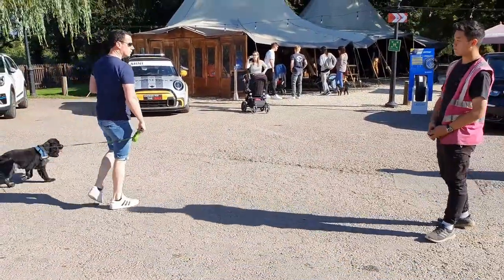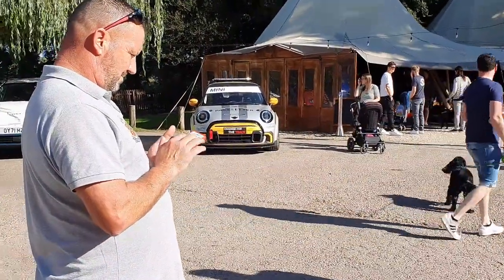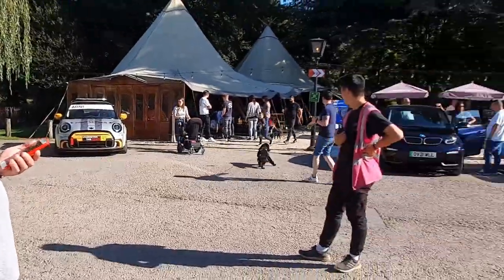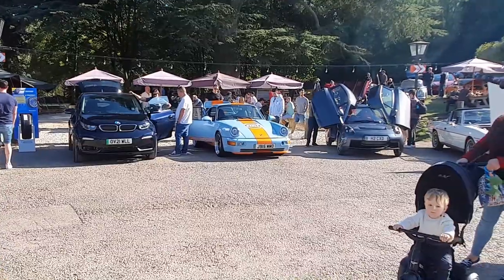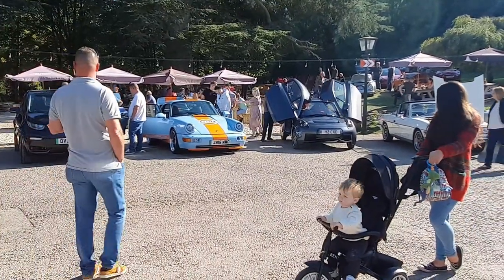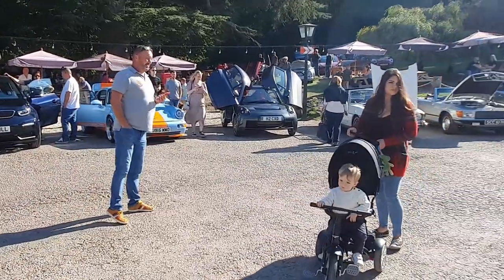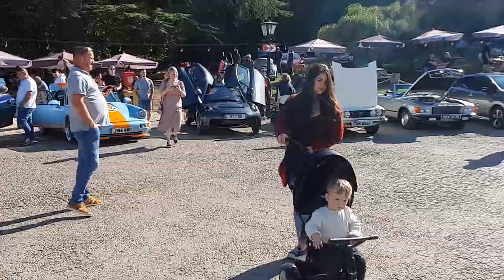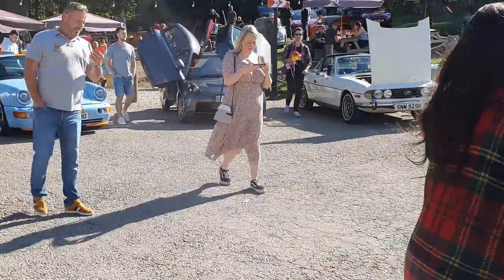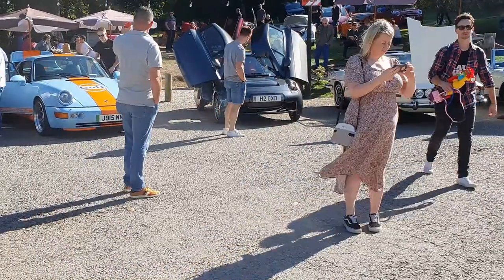A bit of Mini action — I'm not even sure on the spec of that. If anyone could tell me what that grey thing is with the gold wing doors, give me a shout. Clive, do you know? No idea. I think I need to do some more research. But there we go — great event so far.